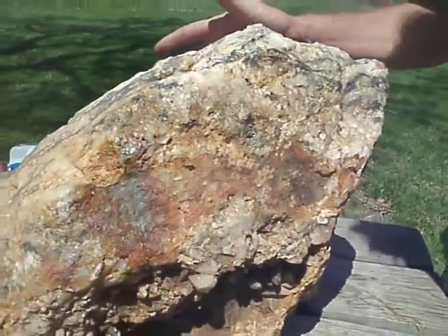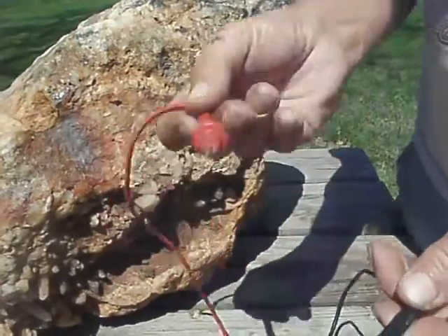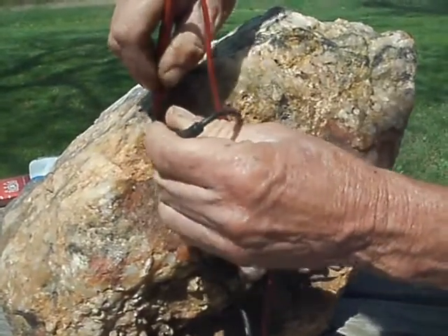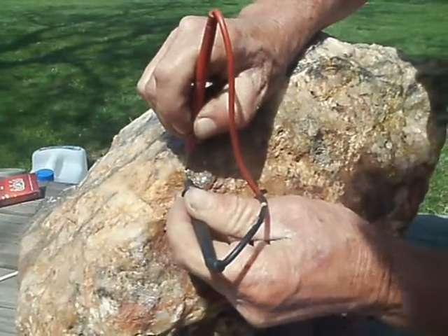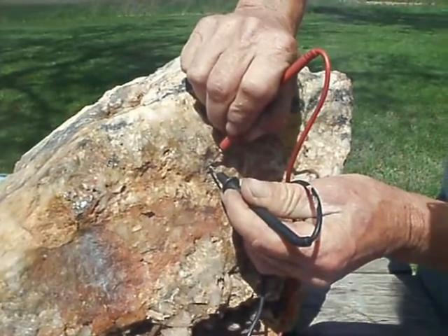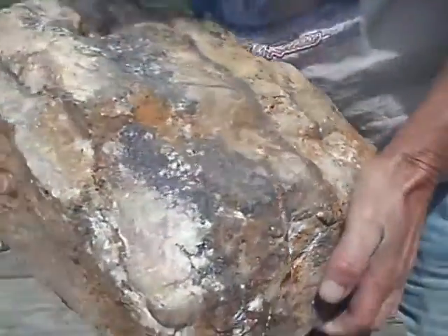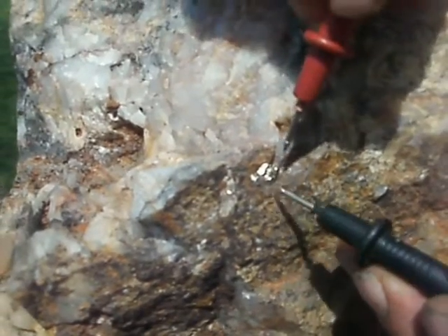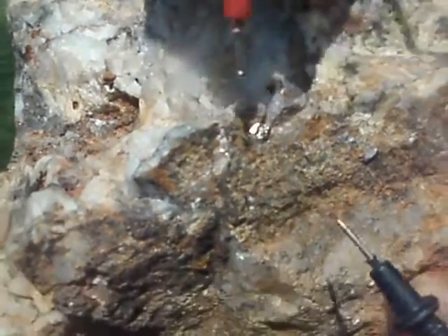A lot of people call this pyrite — I'll show you it's not. We'll use the Falcon Gold Tester and also use electricity. I still swear by the electricity because the electricity does not go through pyrite whatsoever. Trying to get it to register... right there, there you go. That is gold, folks. That's nothing but gold. We'll get a close-up here of what most people call pyrite — that's this right here. This is gold. We got power flowing right through that puppy right there.